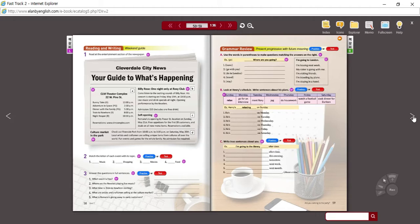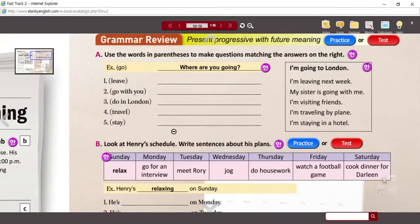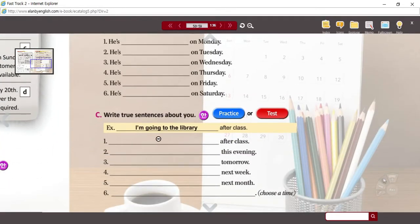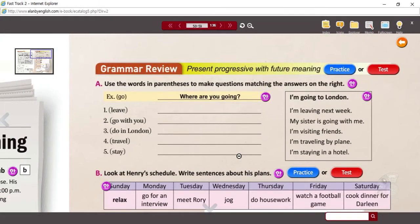On page 59, we can see some of the review activities. We're going to do the one at the top — it's probably the more difficult of the first two. Activity C, you can write on your own. So what you're going to do is use the words in parentheses to make a question. The answers are already given here, so maybe you can figure out exactly what they want.